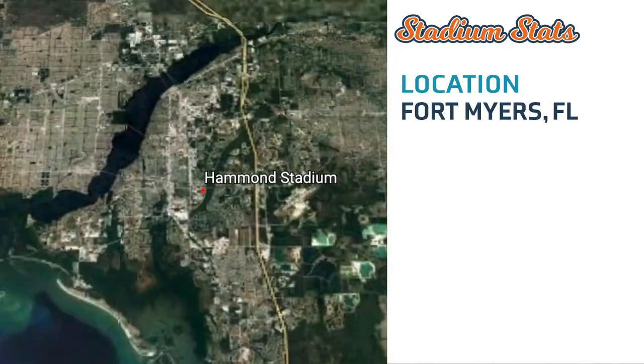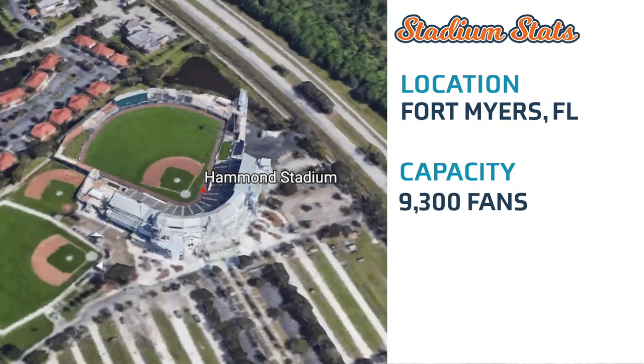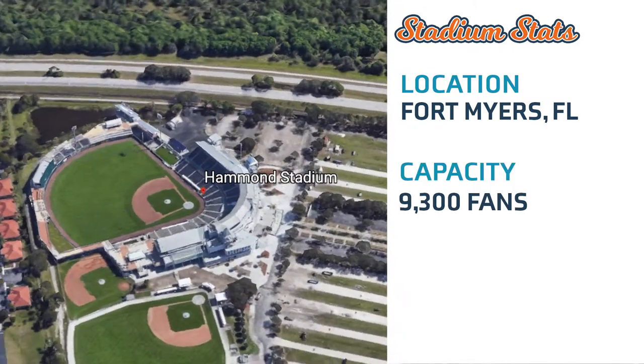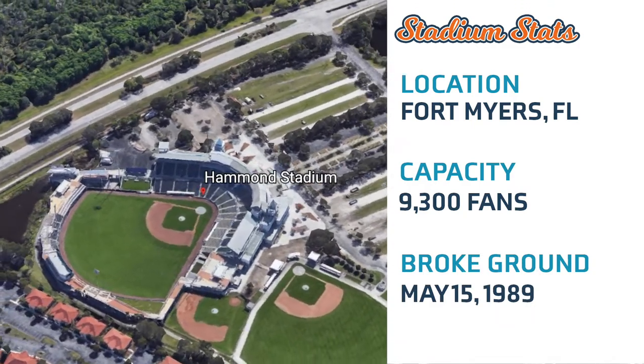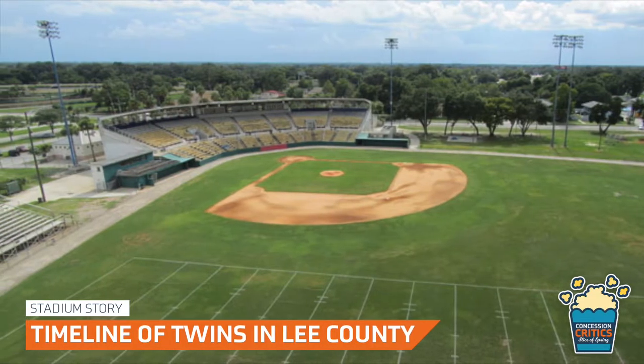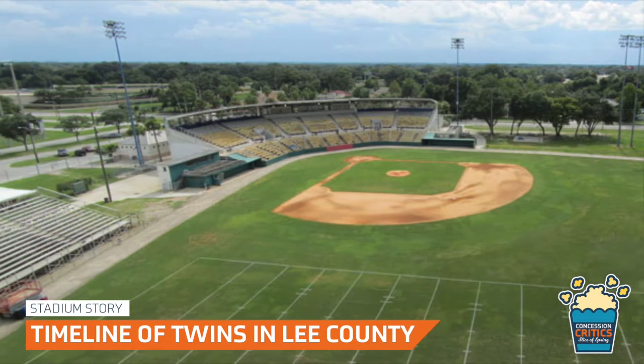Hello and welcome to another episode of Concession Critics: Slice of Spring from Hammond Stadium, the spring training home of the Minnesota Twins. Located in the CenturyLink Sports Complex in Fort Myers, Florida. The stadium has a capacity of 9,300 fans and broke ground on May 15, 1989. The field was built because the Twins needed to leave the aging Tinker Field in Orlando, which was built in 1914.